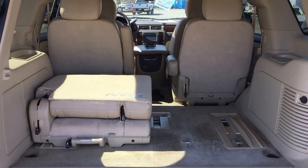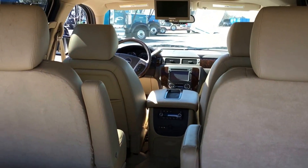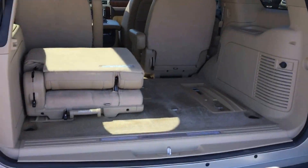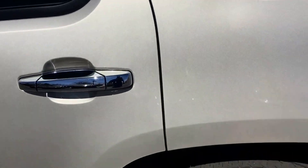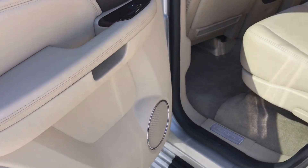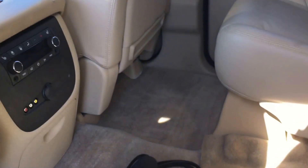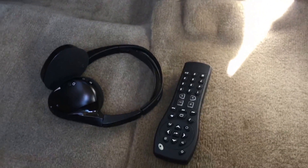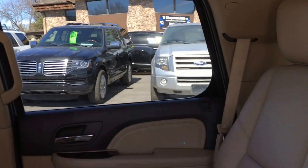I am missing one of the third row seats — we are getting that. Captain's chairs, DVD. I can see the rear heated seats, remote, DVD, sunroof.